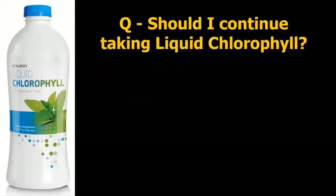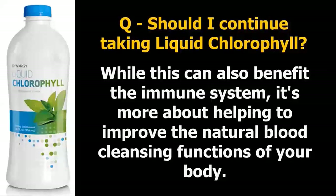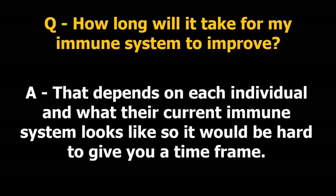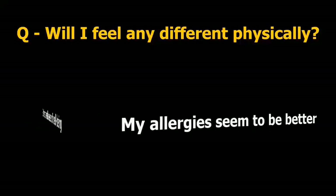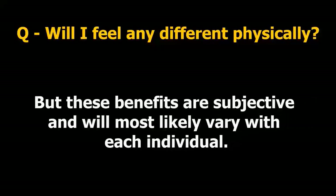Question: should I continue taking the liquid chlorophyll? The answer is similar to Mystica — chlorophyll helps to improve blood chemistry. While it can benefit the immune system, it's more about helping to improve the natural blood cleansing functions of your body, as well as helping to remove toxins. Question: how long will it take for my immune system to improve? Answer: that depends on each individual and their current immune system, so it would be hard to give a time frame. Question: will I feel any different physically? Answer: that is hard to say as each person is different. Personally, I have felt: better overall sense of well-being, my allergies seem to be better, and improved gut health. But these benefits are subjective and most likely will vary with each individual.